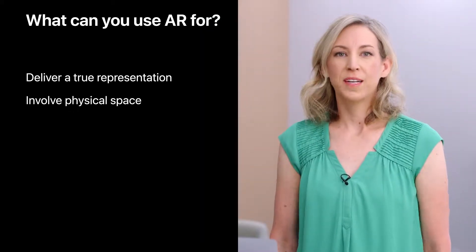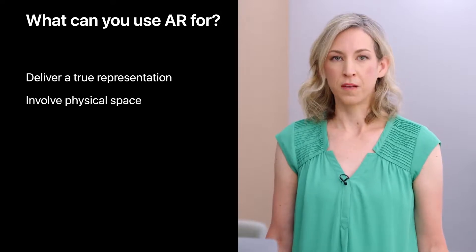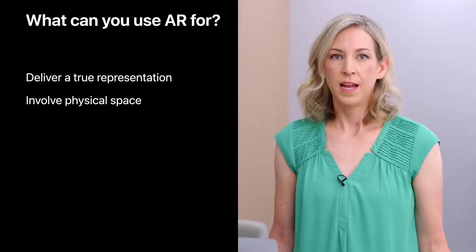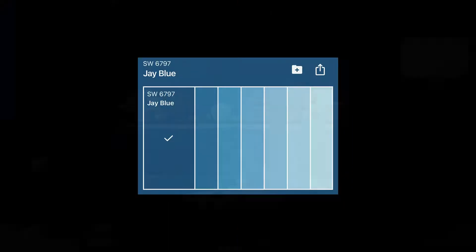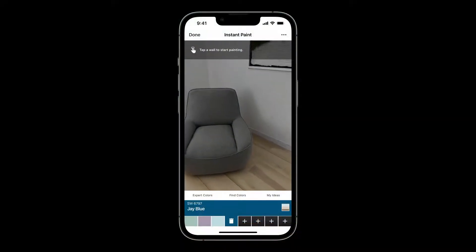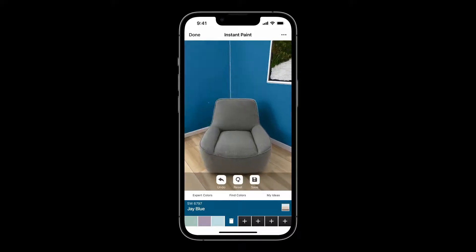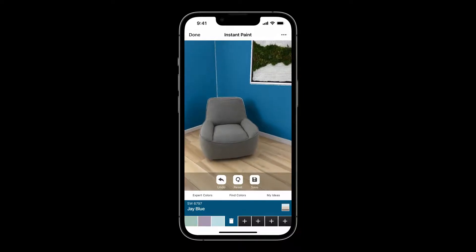AR is at its most delightful when it affects and responds to what's immediately around you, involving physical space in a meaningful way. Say you're trying to design an app that helps with interior design, and you want to help people choose a paint color for their walls. You could use swatches or stock photography, but those aren't very accurate. Even better, you could show someone how their very own room would look with freshly painted walls. The ColorSnap app does just that — it allows people to choose a paint color and then tap a wall to preview the effect. Because it's AR, people can move around to see how the new color will affect their space from different vantage points.